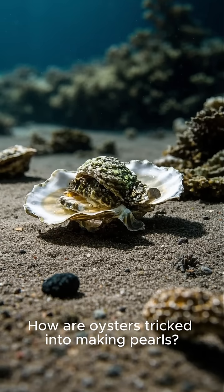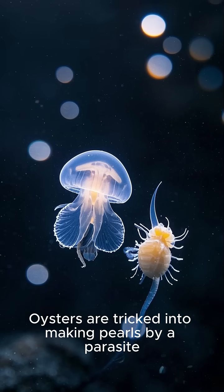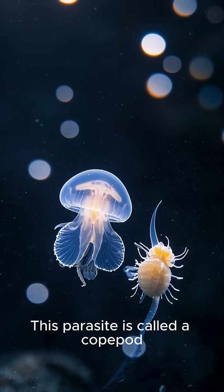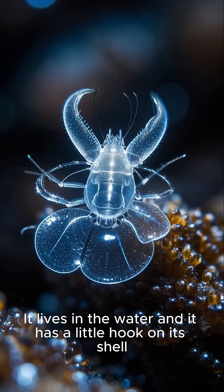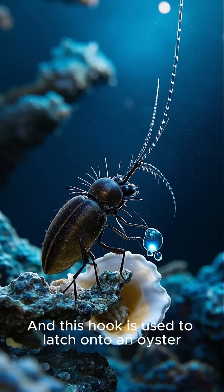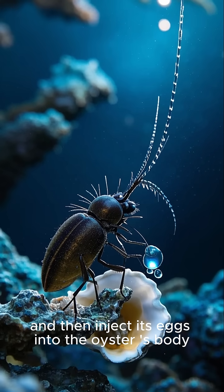Oysters are tricked into making pearls by a parasite. This parasite is called a copepod. It lives in the water and has a little hook on its shell, which it uses to latch onto an oyster and inject its eggs into the oyster's body.